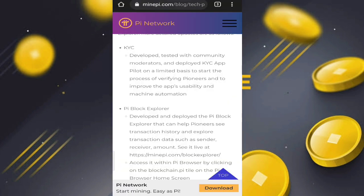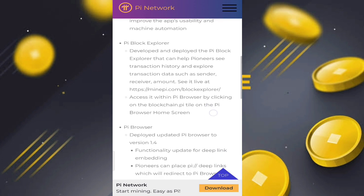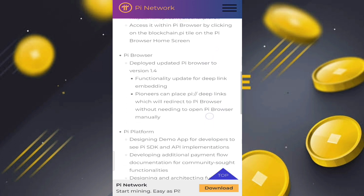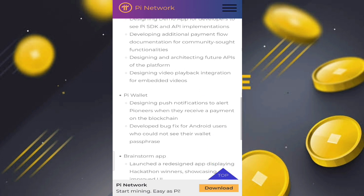For the previous month's efforts: KYC was developed and tested with community moderators. The Pi Block Explorer was developed and deployed — it helps pioneers view their transaction history. The Pi Browser received a new update, and the Pi Platform is designing a demo app for developers using the Pi SDK and API.